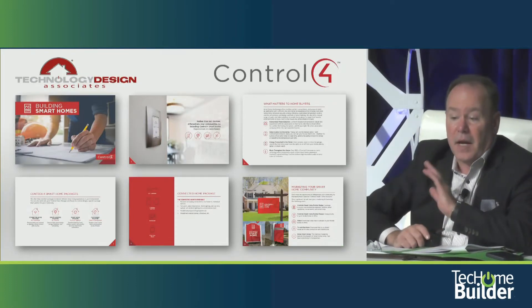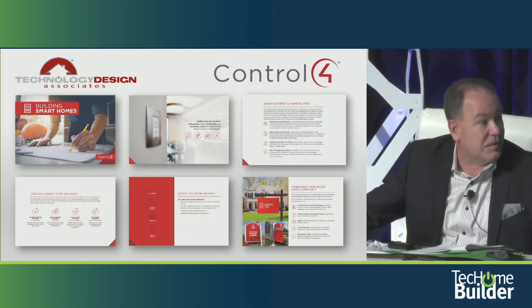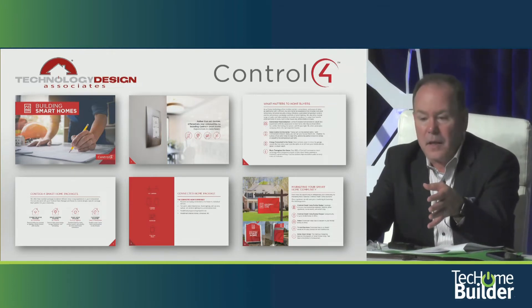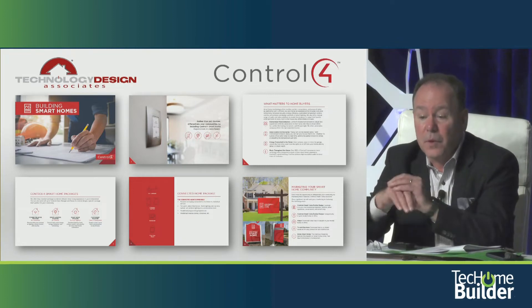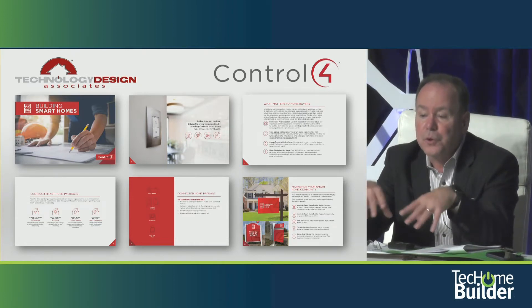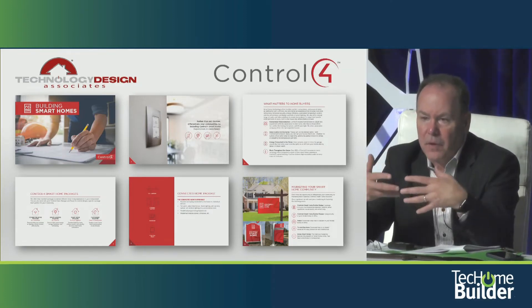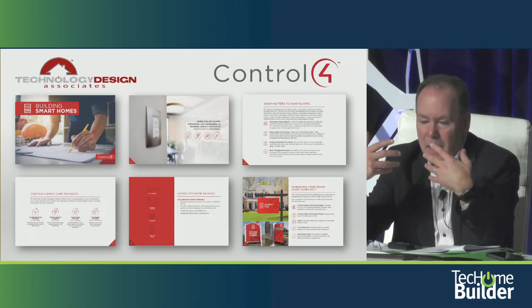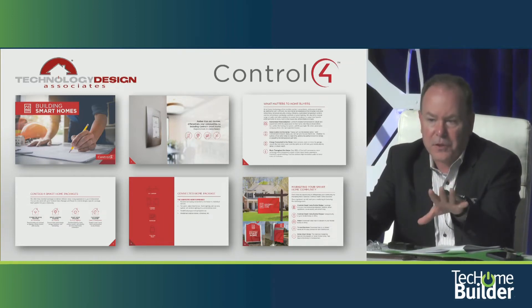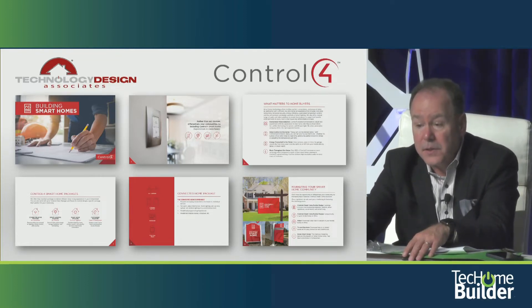This is Technology Design Associates. Ken has integrators doing a lot of the heavy lifting for him on this. Technology Design Associates has worked with the folks at Control 4 and have a very nice consumer-facing brochure. They've done the packaging for the builder — they've thought through a handful of packages and deliver active benefits. They are more than a vanilla structured wiring system, and there are good asset bases from vendors that can be delivered through integrator partners.